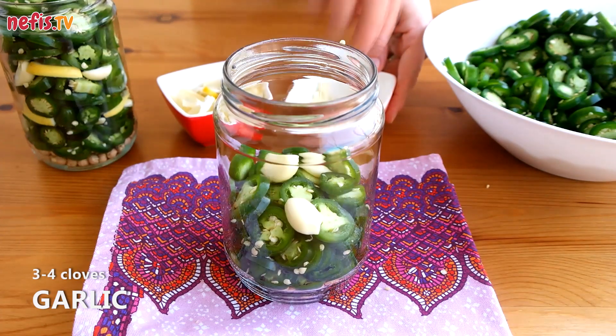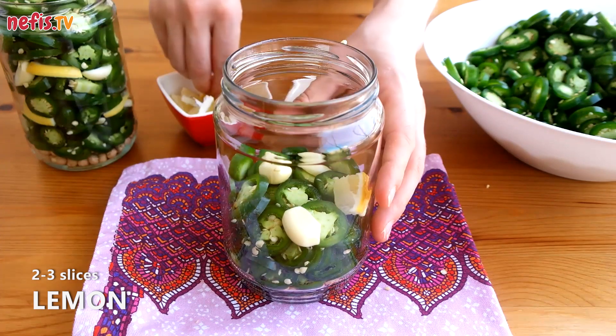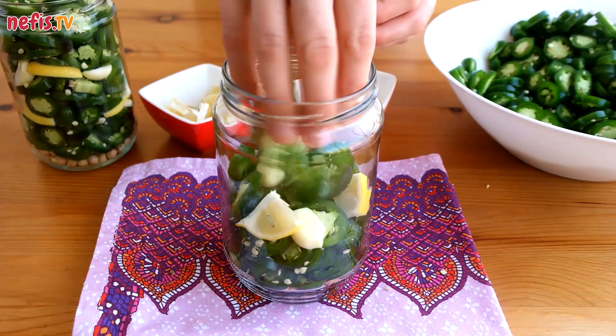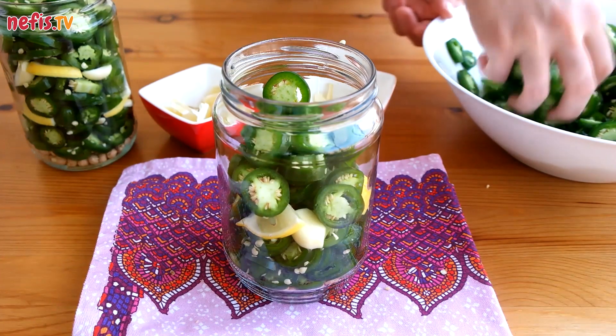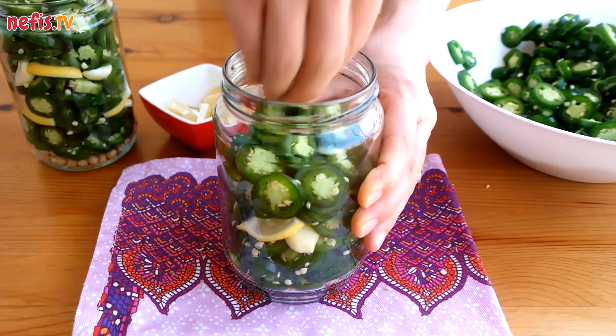Halfway through the jar, add 3 or 4 cloves of garlic and 2 or 3 slices of cut lemon. Continue adding jalapenos by pressing until the jar is full. With 1 kilogram of jalapeno peppers you can have three 500 milliliter jars of pickles.